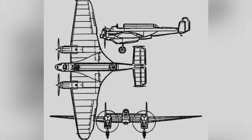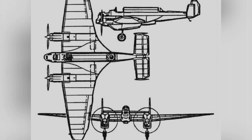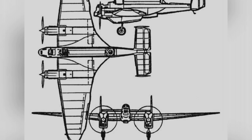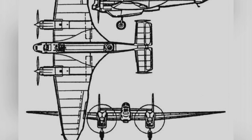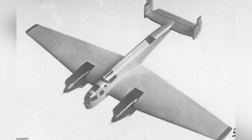Regardless of the design concept of ANT-21, the technology used in it was quite advanced. It adopted the most advanced technology and materials such as all-metal semi-monocoque structure, stressed metal skin, and retractable landing gear.